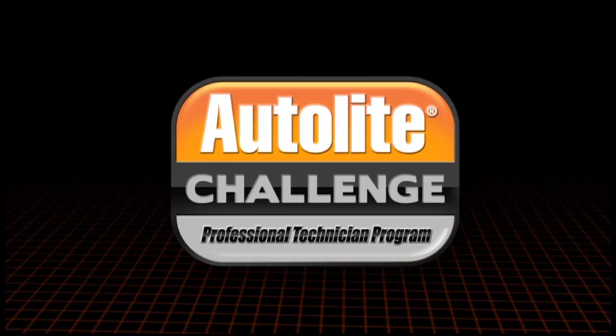Hello, I'm Jay Buckley, Technical Training Manager at Honeywell Consumer Products Group. Welcome to Module 1 of the 2011 Autolite Challenge Professional Technician Program.